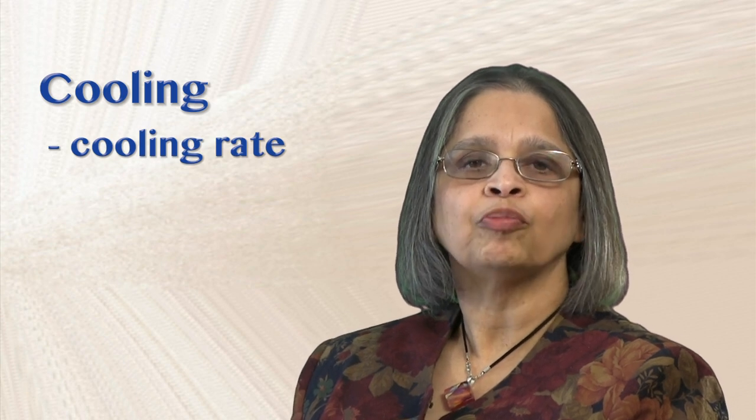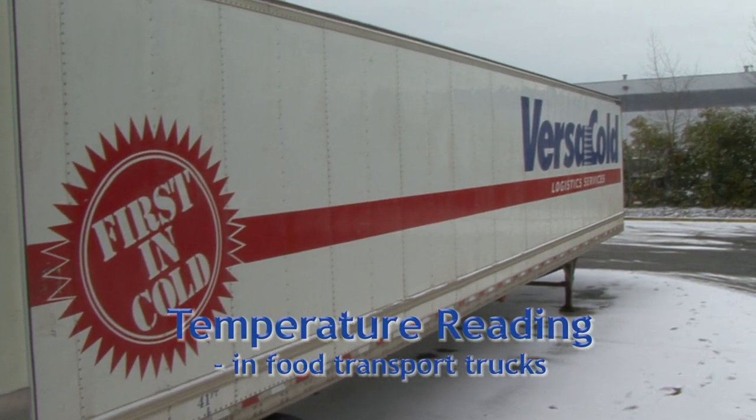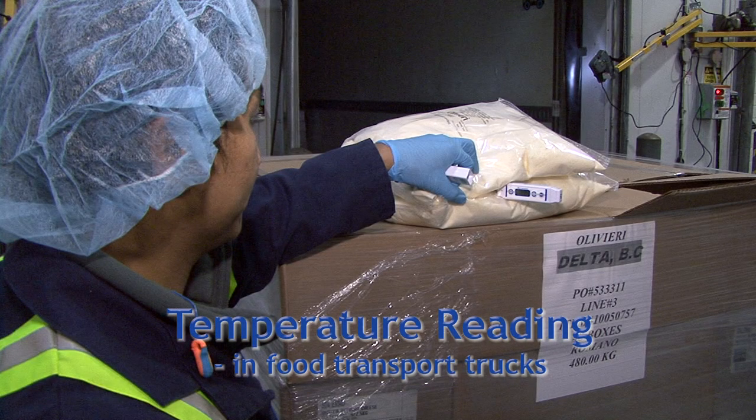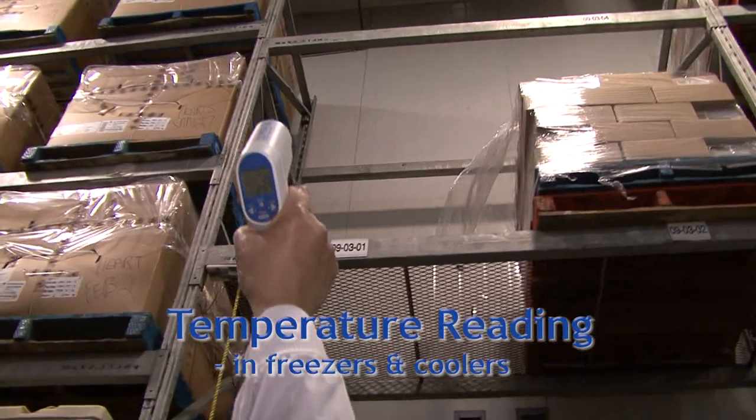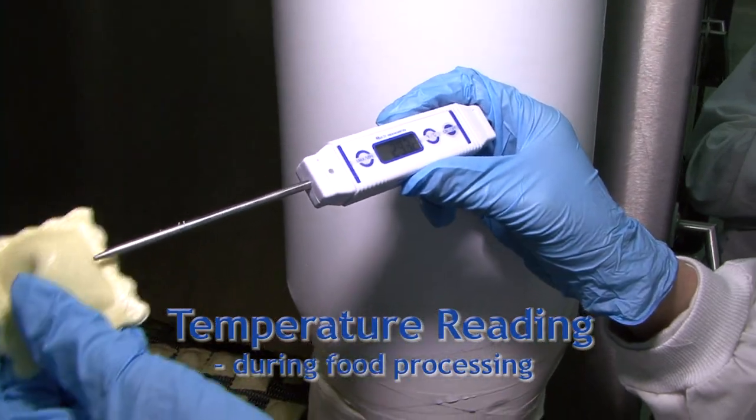Keeping food cool is also part of the job. You may need to ensure that the product is cooled quickly and stored at the right temperature. In this module, you will learn how to take temperatures in different situations — for example, on food transport trucks, products being loaded or offloaded, inside freezers and coolers, and during food processing operations.